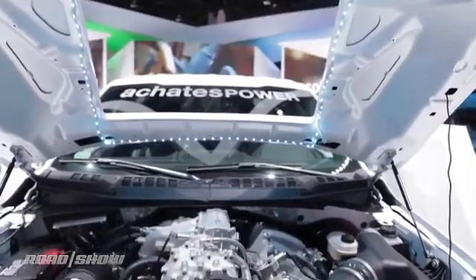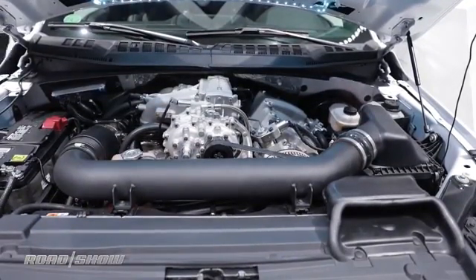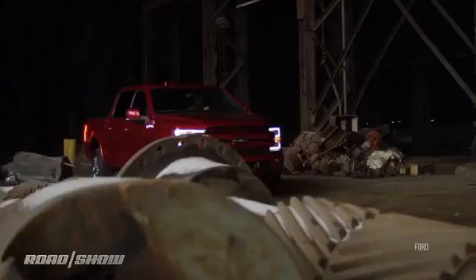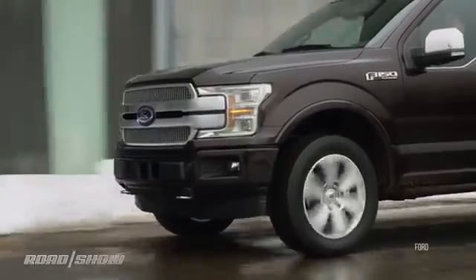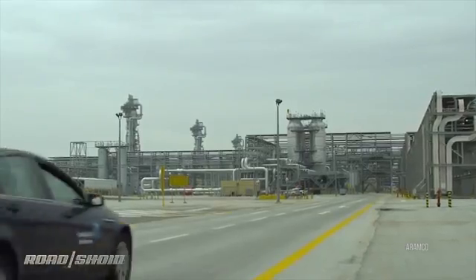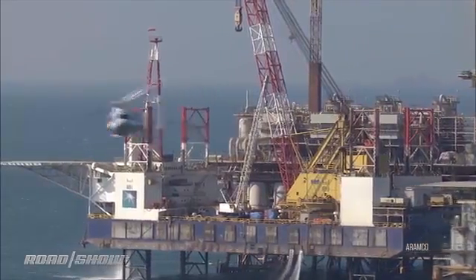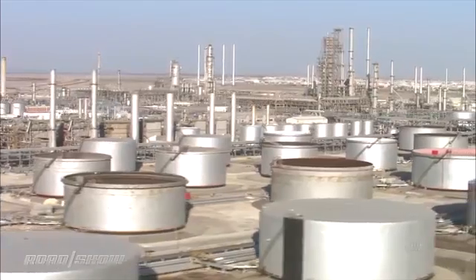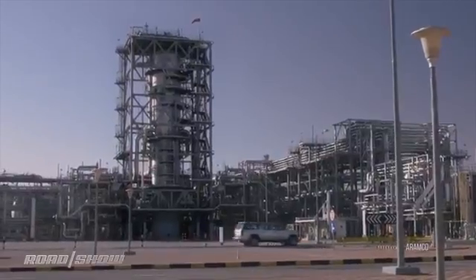On a vehicle like this, on a CAFE basis — which is what manufacturers care about — that means 37 miles per gallon city and highway combined with gasoline. The reason they chose Ford's F-150 is it's the best-selling vehicle, it uses a lot of fuel, and it goes a lot of miles. That testing will be done in vehicles operated by Aramco Services, the U.S. arm of the Saudi oil apparatus. You can imagine they're up for anything that extends the palatability of burning oil to move cars.